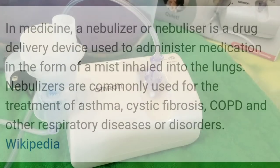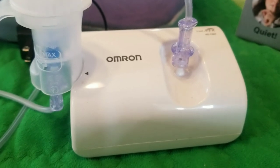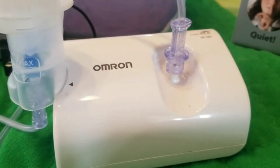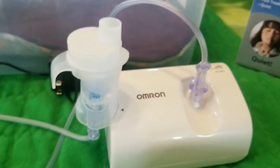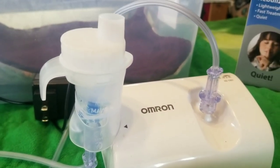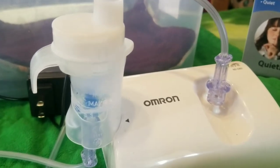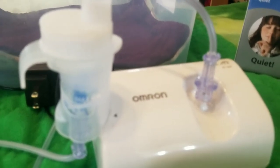At the LA Guinea Pig Rescue, we tend to use it for really bad URIs and pneumonia. A nebulizer consists of a compressor — that's what this white box thing here is — it's just an air compressor, a series of tubing, and a cup. This cup holds the medication and a saline solution, which dilutes the medication to the appropriate amount and allows it to be vaporized.